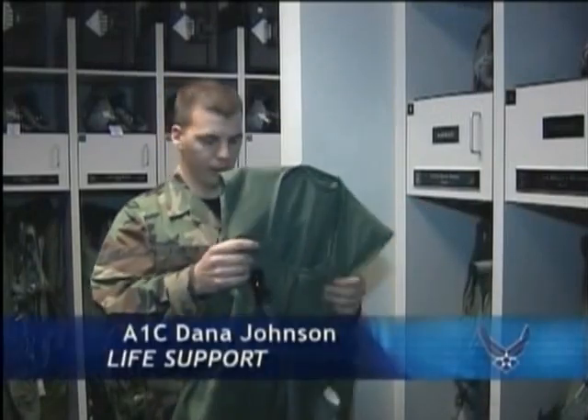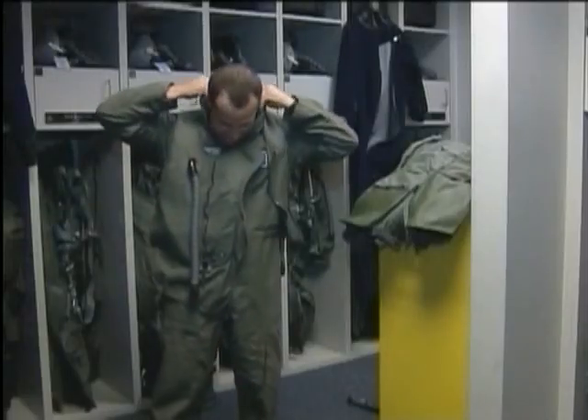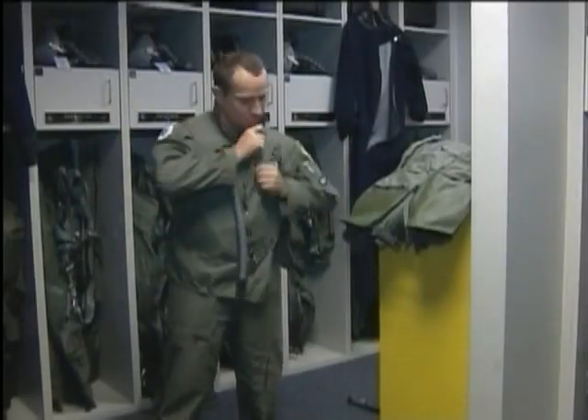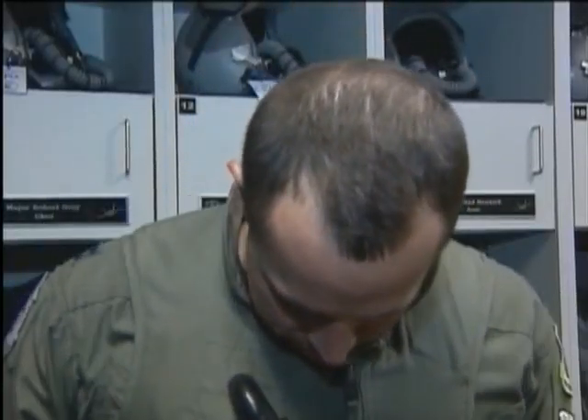This is the G-Vest. It's just a vest, simply for any positive G's. It's got bladders located throughout it, and once you pull a positive G, it just inflates and pushes the blood from the lower portion of your body to the upper portion.